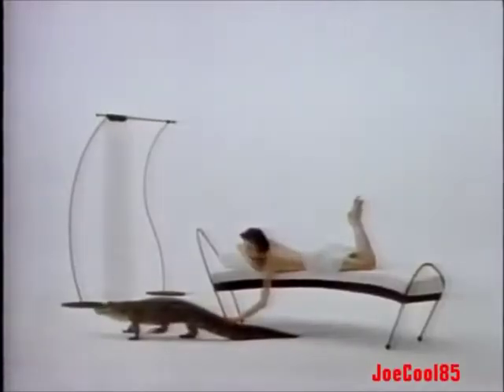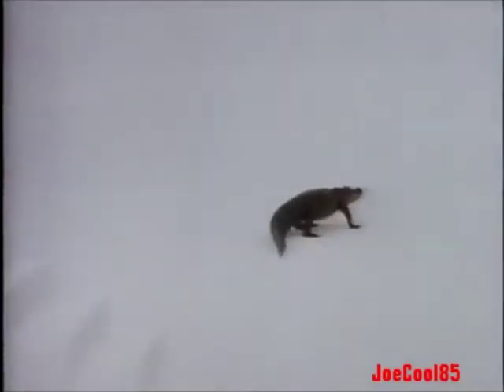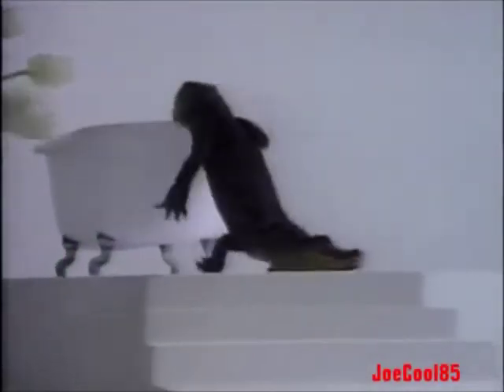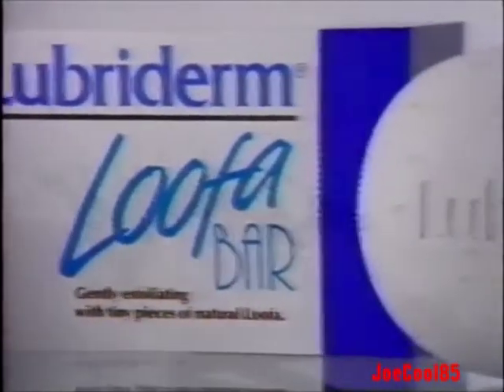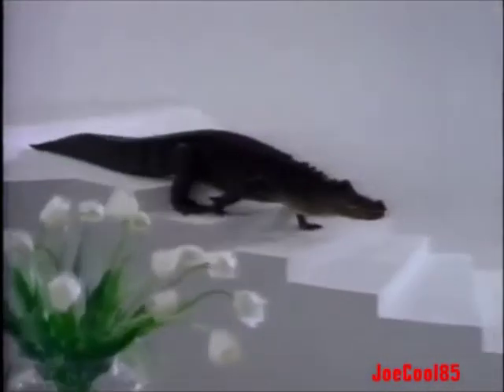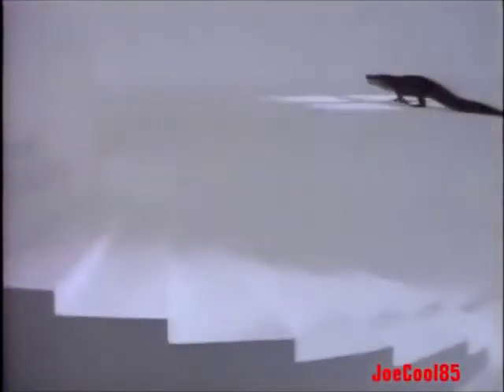Lubriderm Lotion heals your dry skin and protects it. Remember, the one created for dermatologists is the one that heals and protects. Now, for your bath — Lubriderm introduces the loofah bar with natural loofah to gently exfoliate for softer, smoother skin.